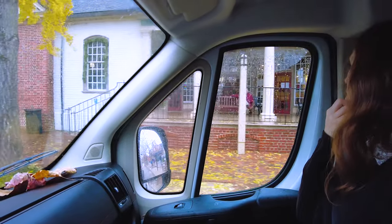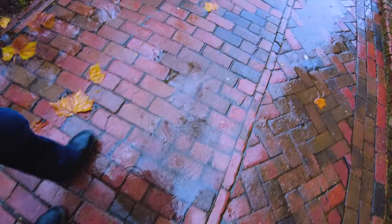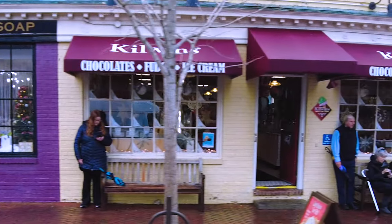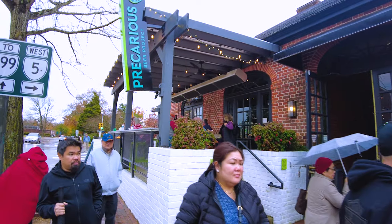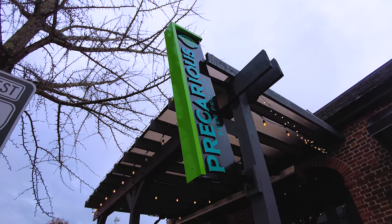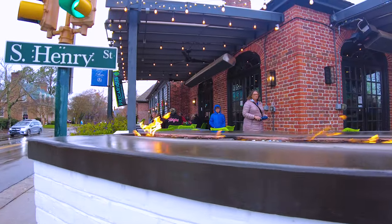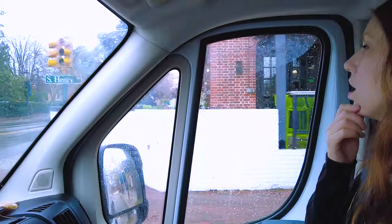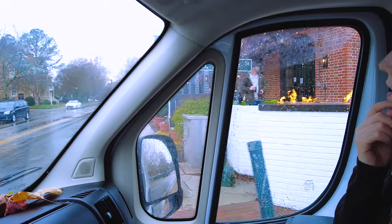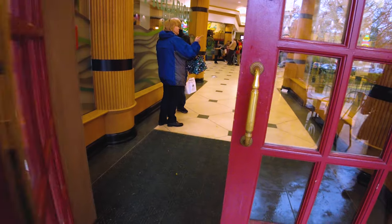It was a rainy day in Colonial Williamsburg and we were out hungry during the lunchtime hour. Many times we'd driven past this place called Precarious Beer Project, seated on the corner of South Henry and Francis Street West — easy to spot with the open flame. Thirsty patrons typically congregate in front of it drinking malt beverages, and though that wasn't our thing, we always admired the fiery view from street side but remained curious about what was inside.